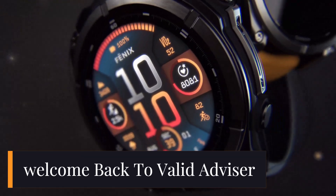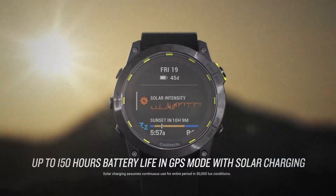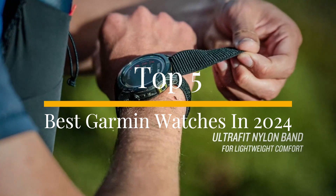Hey everyone, welcome back to ValidAdvisor. Whether you're a fitness enthusiast, a dedicated athlete, or someone looking for the perfect smartwatch, Garmin has always been a top player when it comes to performance and innovation. In today's video, we're diving into the top 5 best Garmin watches of 2024.